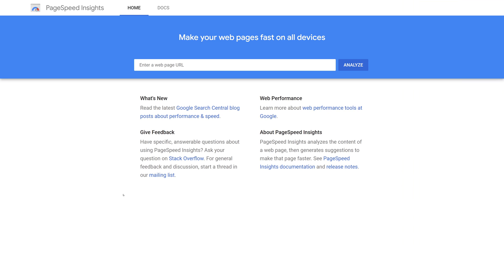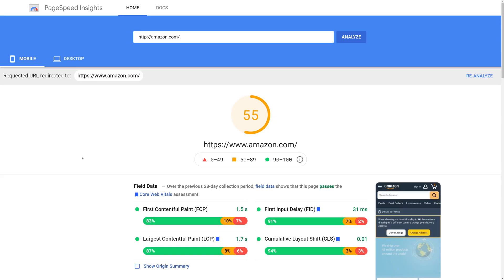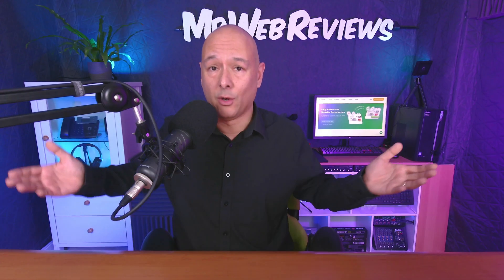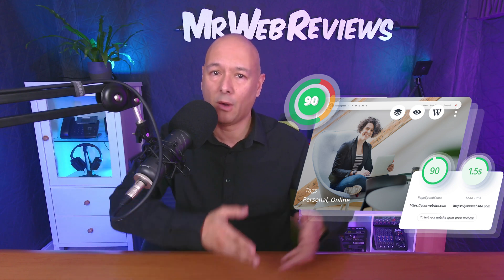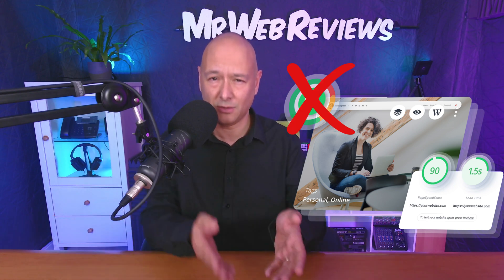Let's go to the PageSpeed Insights website from Google and type in Amazon and analyze the website. It's just going to take a few seconds. And here we have the result — on mobile they're getting a score of 55, and on desktop 77. So even Amazon, a multi-billion dollar company with their own servers, data centers worldwide, and specialized technicians, doesn't even reach 90 plus. So what do you think?